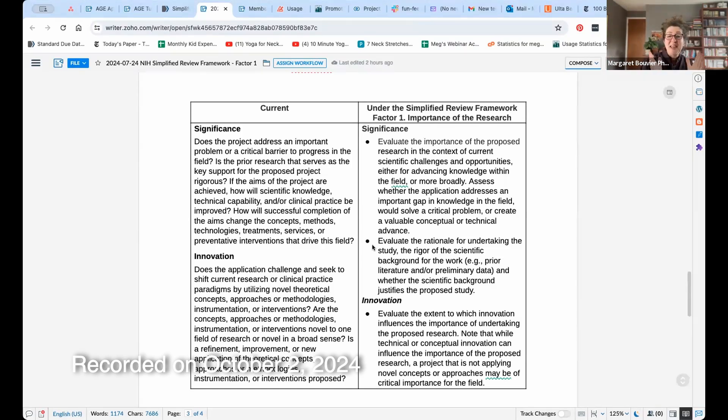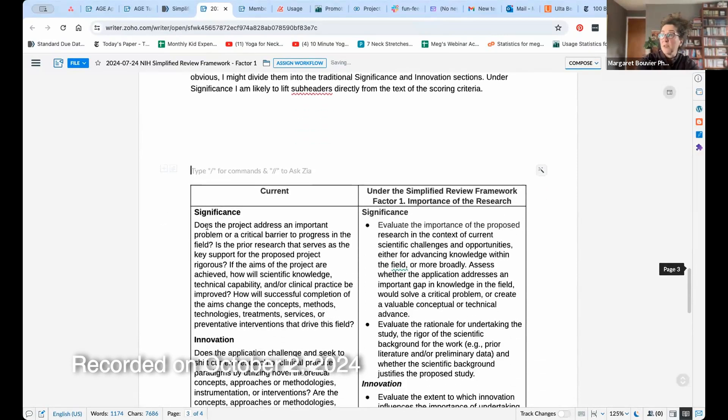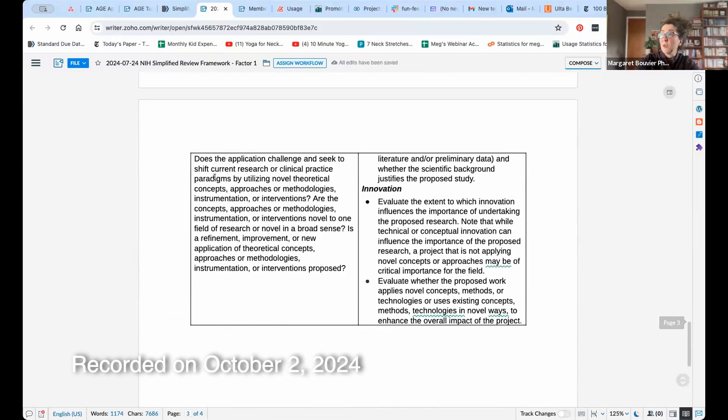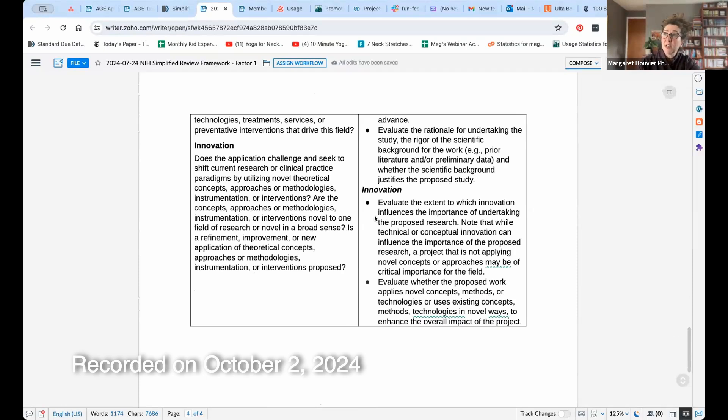Innovation — this is where there's a very exciting change. The old innovation scoring criteria are here, and the new ones are here. The first of the two bullets in the new scoring criteria, which makes me want to jump up and clap: evaluate the extent to which innovation influences the importance of undertaking the proposed research. Note that while technical or conceptual innovation can influence the importance of the proposed research, a project that is not applying novel concepts or approaches may be of critical importance to the field. Yes — thank you so much.